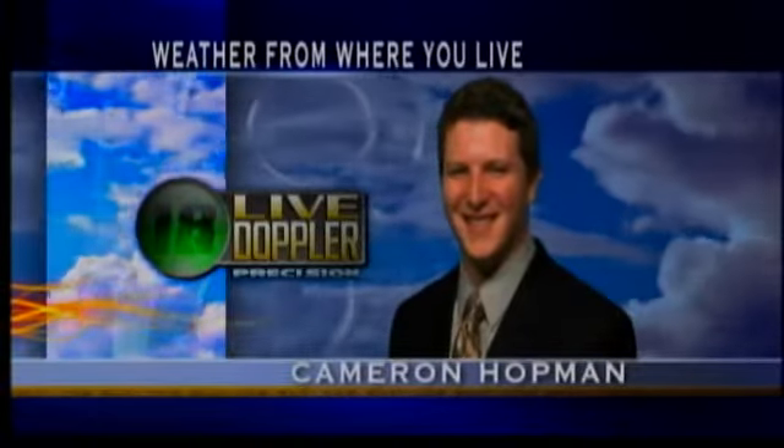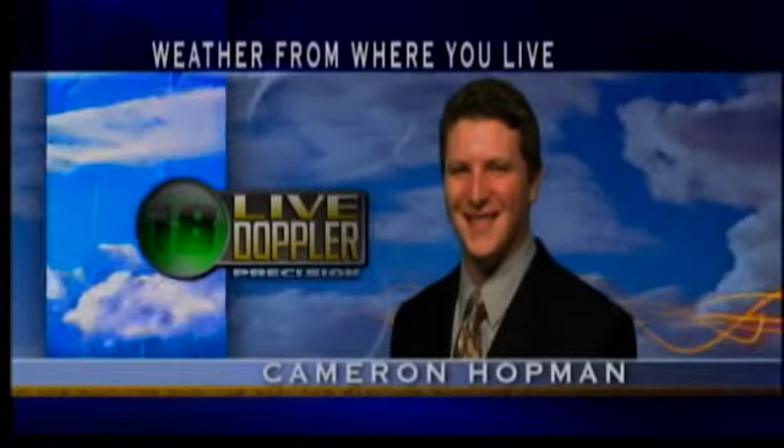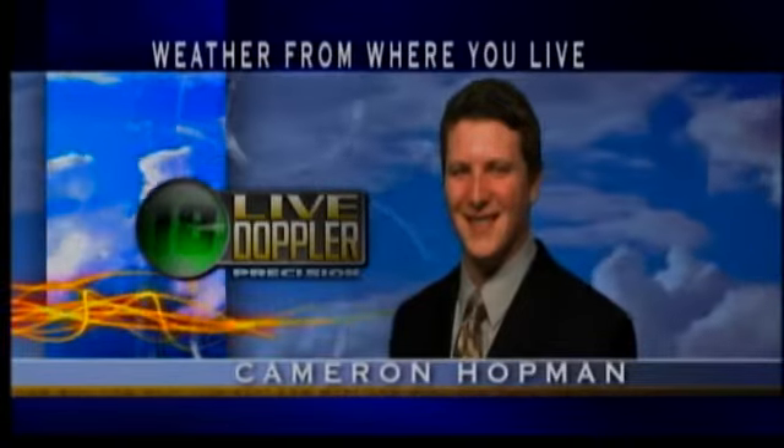And now, your live Doppler 18 forecast with meteorologist Cameron Hoffman. Weather from where you live.